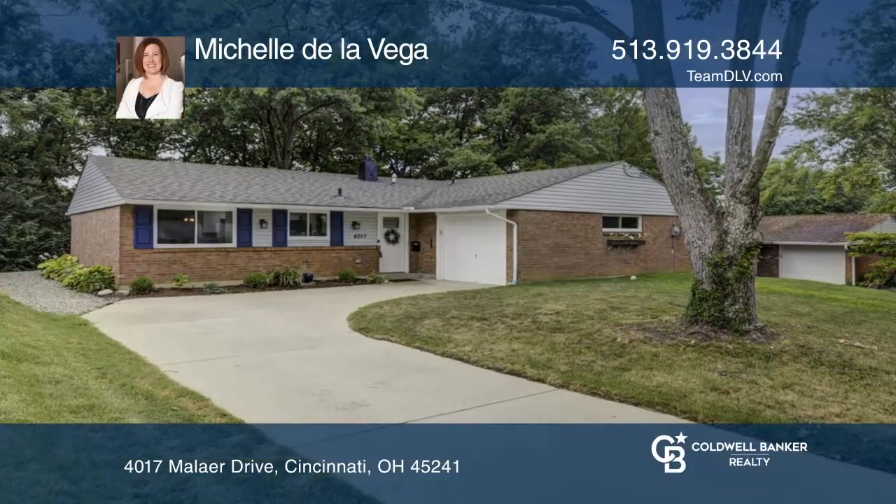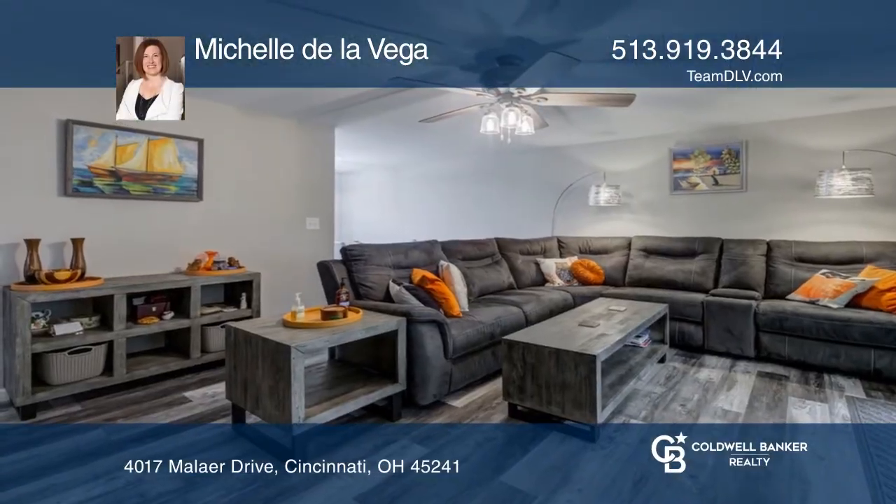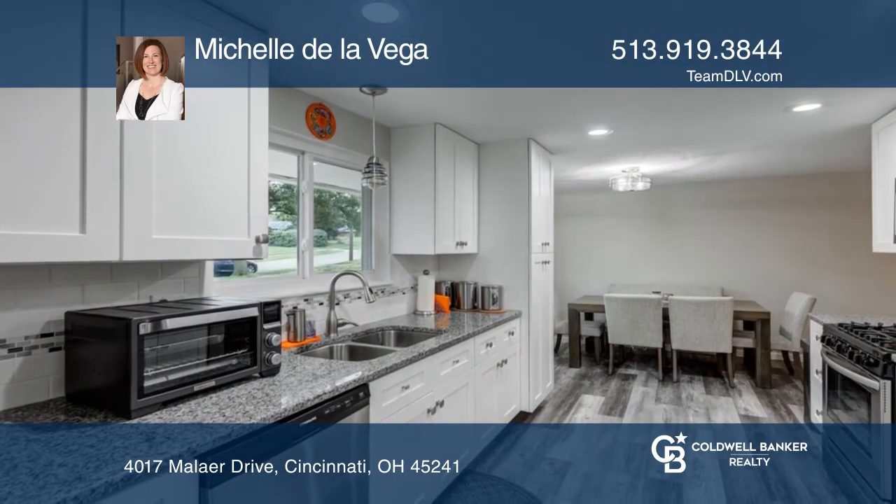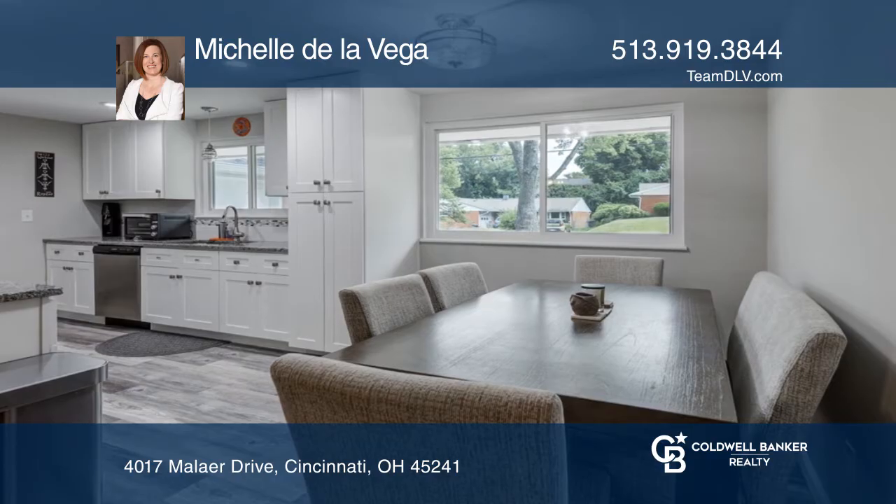This home is bright and airy with tons of updates, including the roof, gutters, windows, kitchen, baths, and back deck. Enjoy the kitchen with granite counters, an open floor plan, and a primary ensuite bedroom.